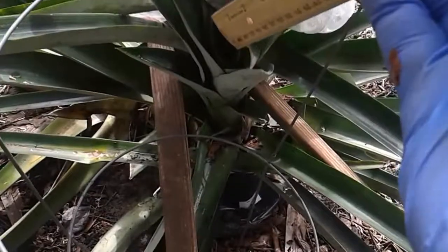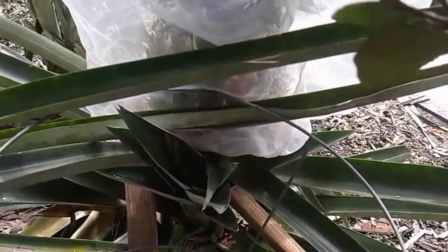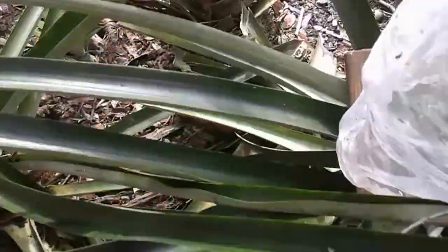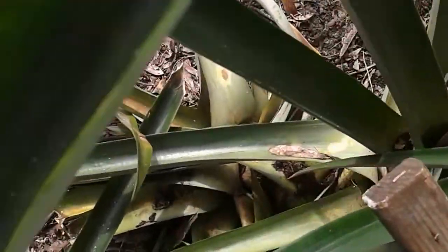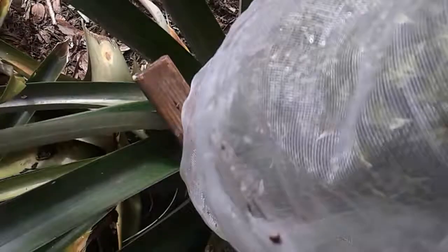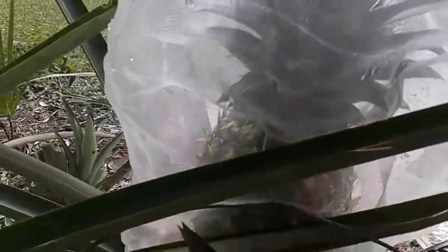I'm kind of concerned because I'm crushing this slip here from the weight of that and the roots of it. This is just the granddaddy of pineapples. I don't even know what to do with it, but I'm in awe of it. Thought I'd give that a share.